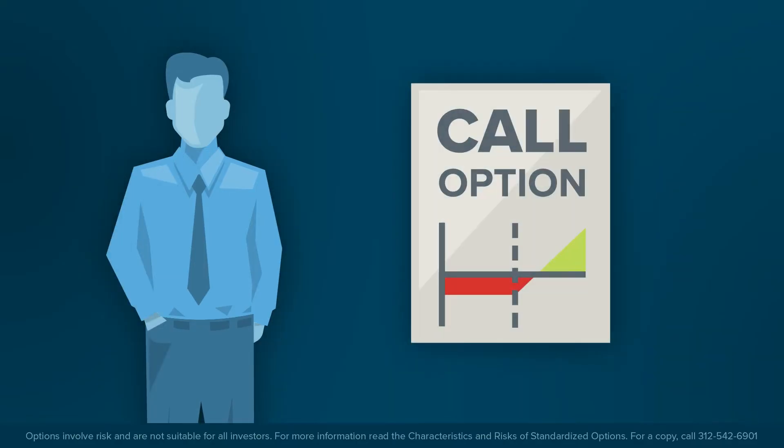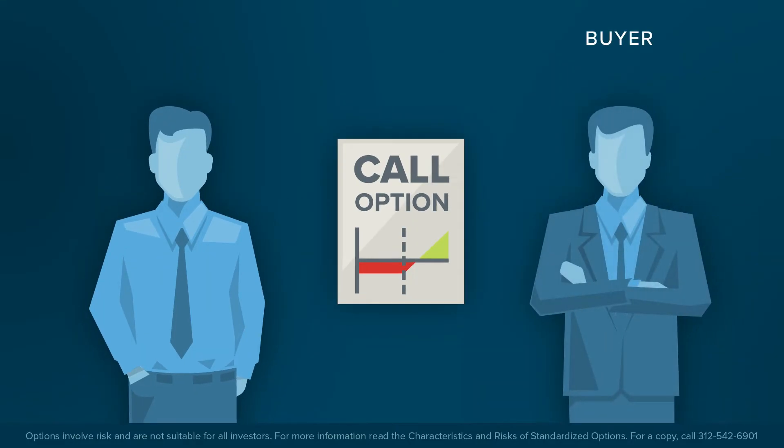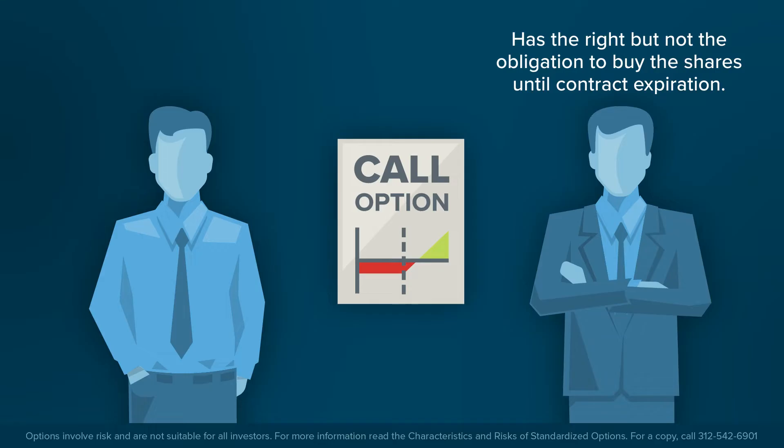The investor could create a covered call position. A covered call involves selling or writing a call option while simultaneously owning shares of the underlying asset. Typically, an investor might buy a call option to lock into a specific purchase price during the life of the contract, since the owner has the right but not the obligation to buy shares in the underlying asset at a fixed price until the expiration of the contract.